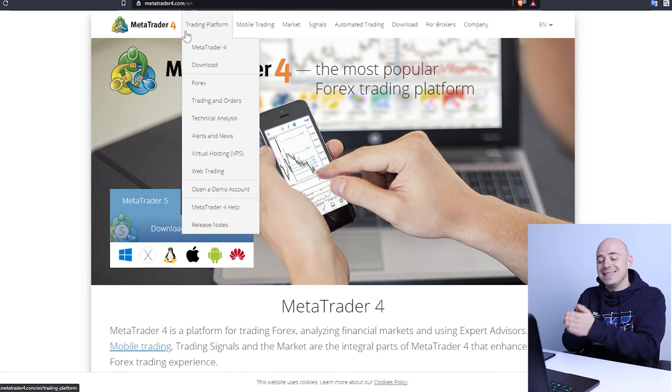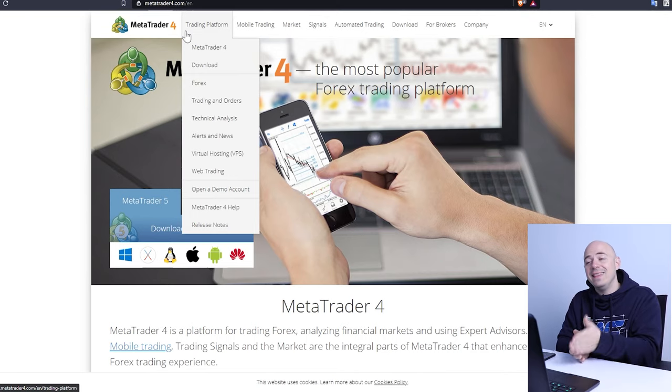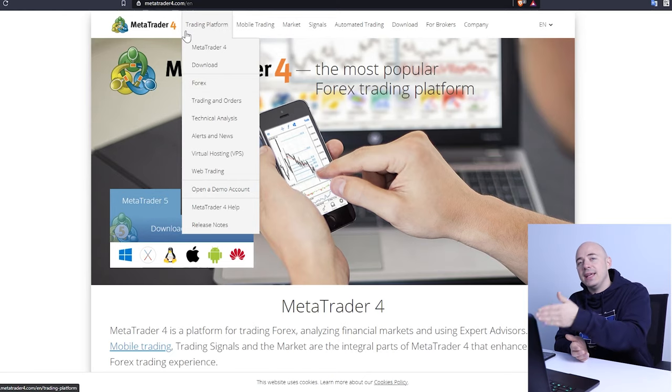Once your demo account is consistently profitable — month after month, or day after day depending on how impatient you are — then you can deposit real money and start making money. All of these things are free: it's free to subscribe to my YouTube channel, free to use TradingView, free to register for Osprey, free to download MetaTrader 4, and free to open a cryptocurrency exchange account. So this is a zero-risk adventure for you.